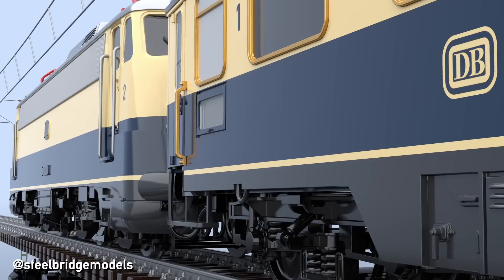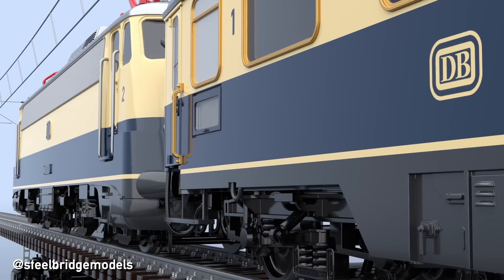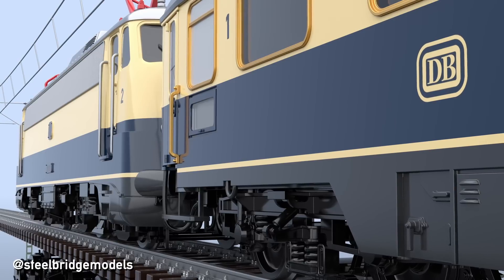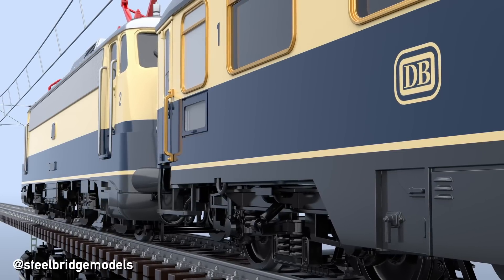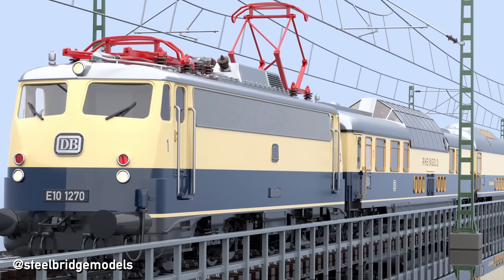But considerations for a new flagship continued, now in favour of a much simpler four-axled machine based on the E10 and consequently with a significantly lower top speed than the proposed E01. A consideration that turned into reality in 1962 with the class E10.12 for the new Rheingold Express train.